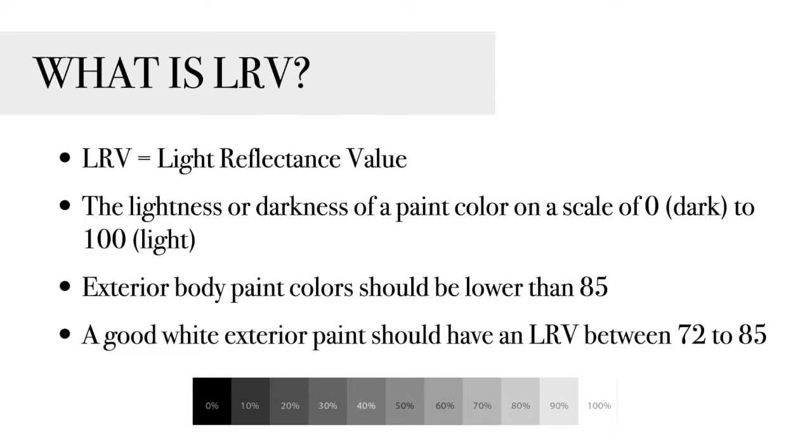But first things first, we need to talk about LRV, or light reflectance value. I know you were ready to dive into paint colors, and this is a total buzzkill, but LRV is actually really important for white exteriors. LRV measures how light or how dark a paint color is, on a scale of zero, being the absolute darkest color, to 100, which would be the brightest color. A good rule of thumb is that the LRV for an exterior paint color should really not be higher than 85, because once you get higher than 85, it's so bright that you can just need sunglasses to look at your house. Colors are brighter and more vibrant when they're exposed to lots of natural light. So a good white exterior paint color really needs to have an LRV between about 72 to 73, all the way up to 85.